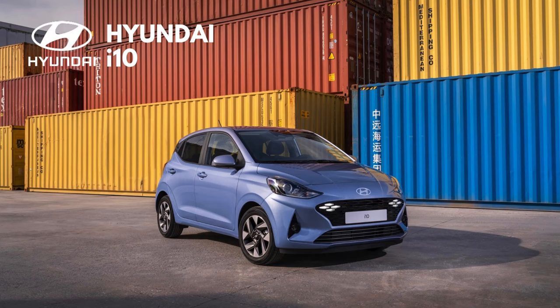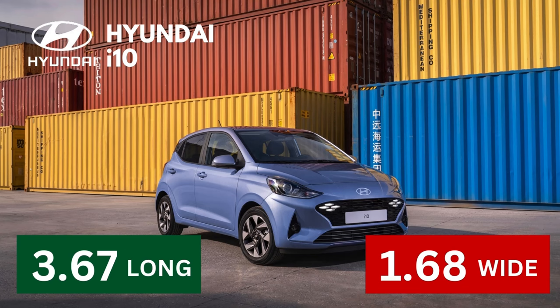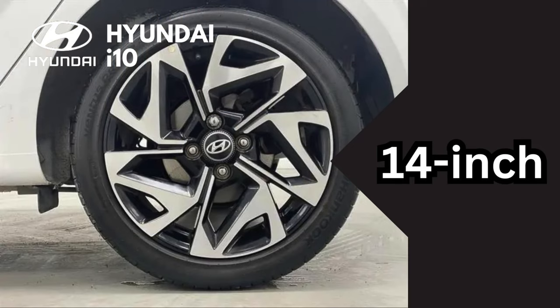The 2024 Hyundai i10 is a small city car that's easy to park and maneuver. It's just 3.67 meters long and 1.68 meters wide — about the same size as a Fiat 500 or a Toyota Aygo. It has a turning circle of just 9.9 meters, making it easy to navigate tight city streets. It weighs just 975 kilograms and comes standard with 14-inch steel wheels, with alloy wheels available as an option.